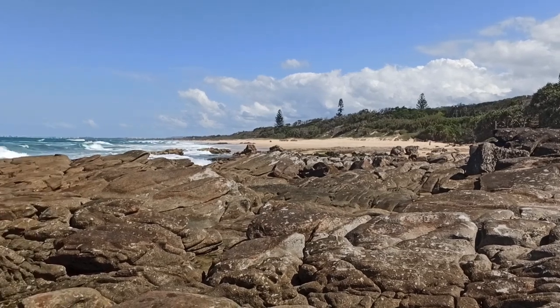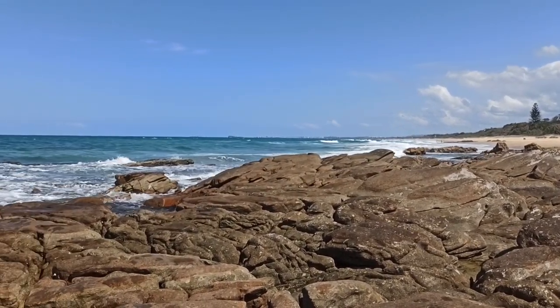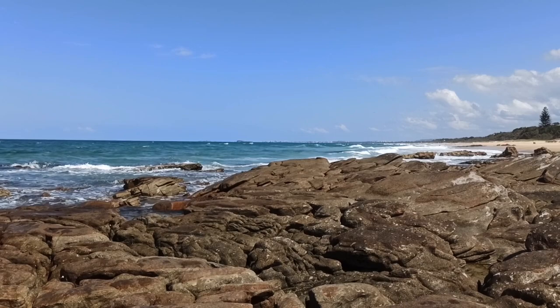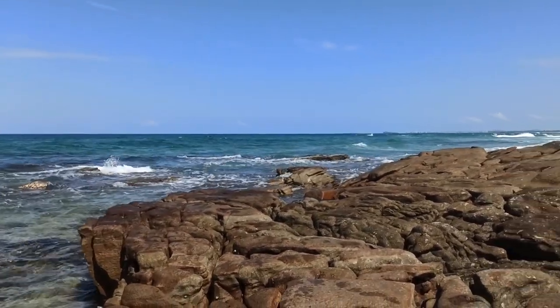For those of you wondering, today I am at Point Arkwright rather than Point Cartwright. Point Cartwright is way over there in the distance. If you're wondering where's the sea - it's right there, guys.